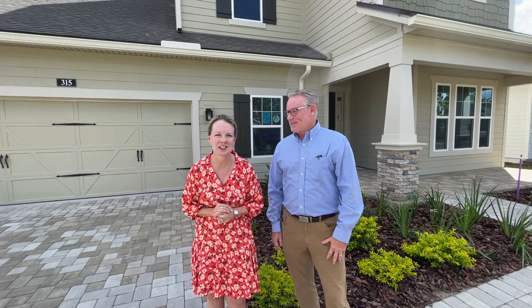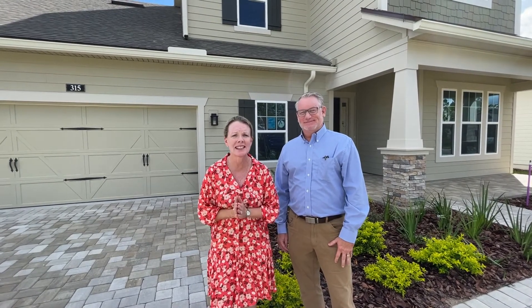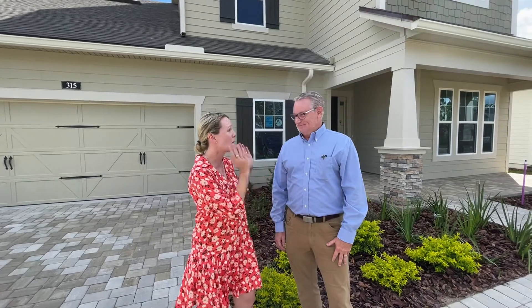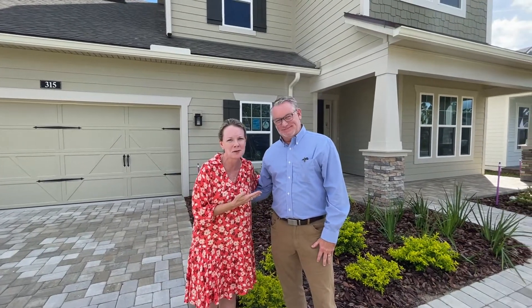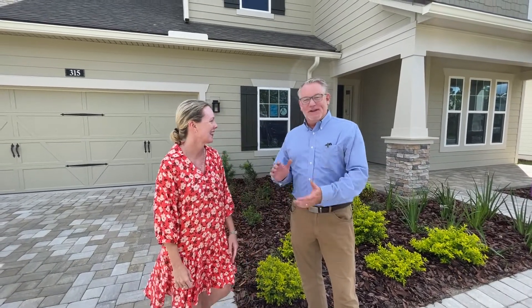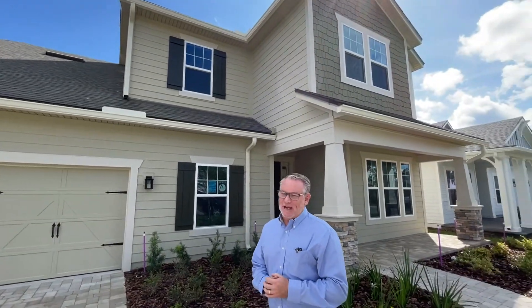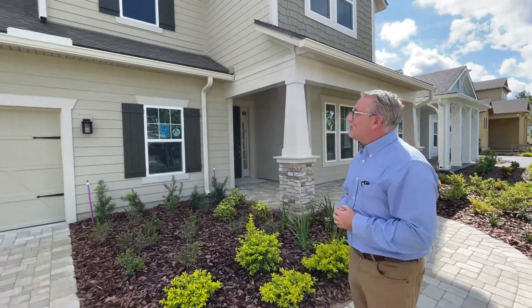Hi everybody, I'm Heather from the Nocatee Welcome Center and it's a special Walkthrough Wednesday because we are at a quick move-in home here in Settlers Landing with Providence Homes. You guys know Mark from previous videos and he's going to take us around this beautiful home. Thanks for having us, Mark. Thank you for coming out. We're going to look at the Lafayette by Providence Homes, Jacksonville's hometown builder, Energy Star certified.